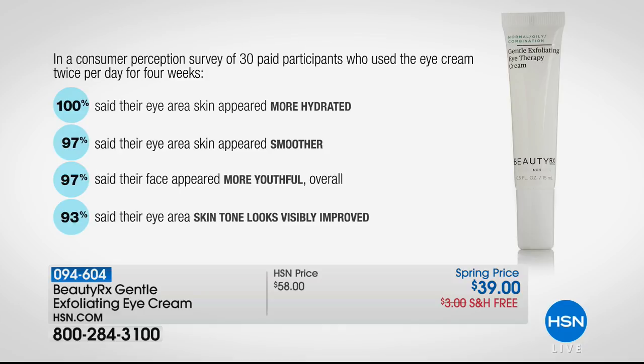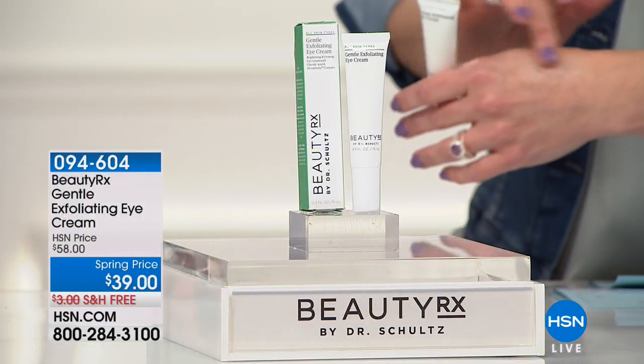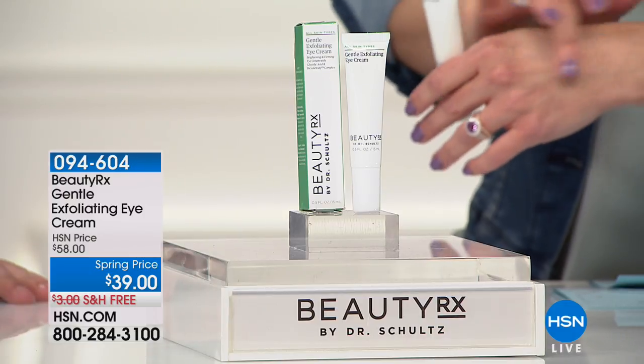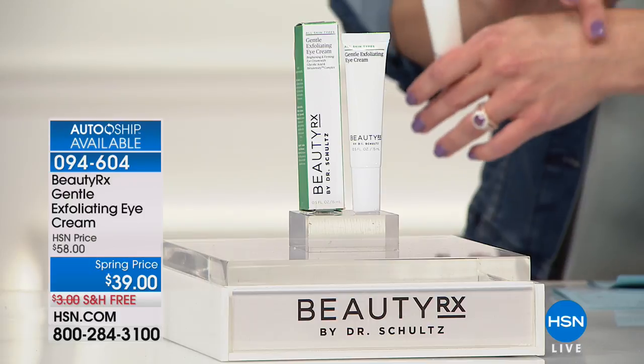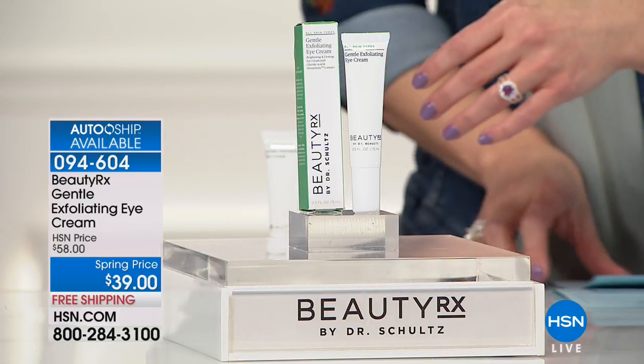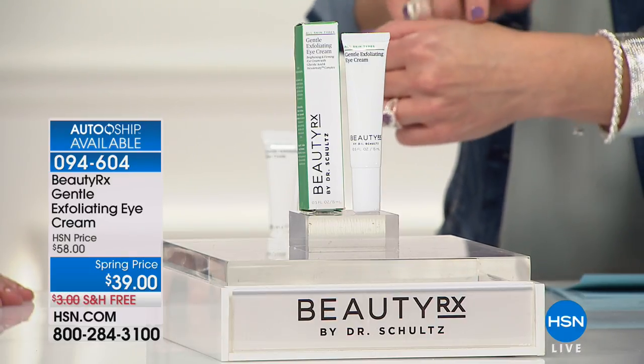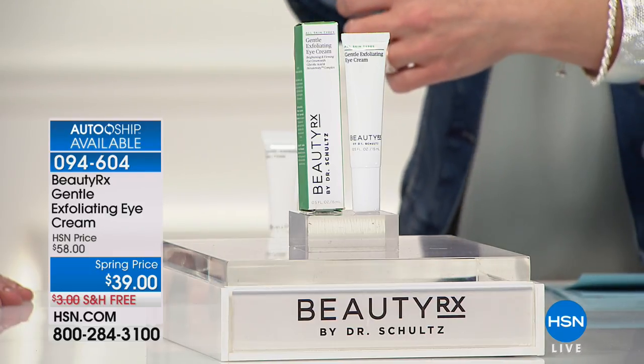Think about it like this: would you start whitening your teeth if you're not brushing every single day? Exactly — if you want any other eye product to work even better, you want to start exfoliating. Exfoliating not only brightens, firms, and rejuvenates, but it also makes sure all your other products work even better and makes your makeup look even smoother and more flawless. This is normally $58 — today it's $39. With the auto ship option, it's always $39 for you, it's never sold out for you, and you can customize delivery frequency. You get to try it for 30 days.